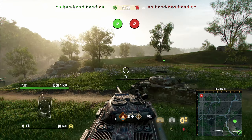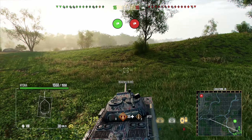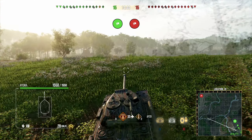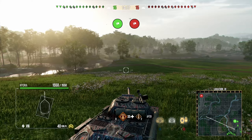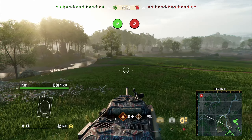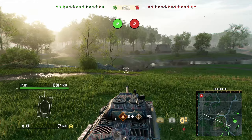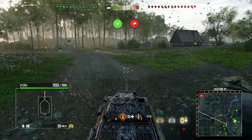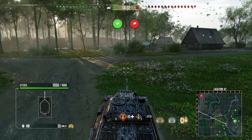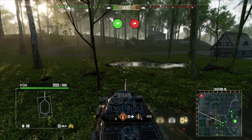We're on Teatval Ridge in the Hydra IS-6 in a tier 8 game. Probably more likely to get tier 8–9 games right now since many players are using their discounted premium tanks. The six degrees of gun depression is fine for most situations, but Teatval Ridge is a super hilly map where you can struggle compared to tanks like the Carnarvon with 10 degrees.